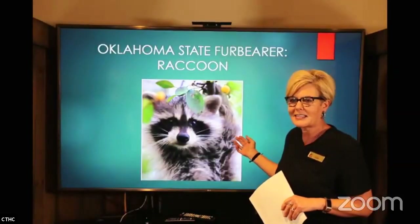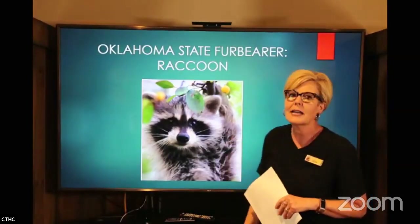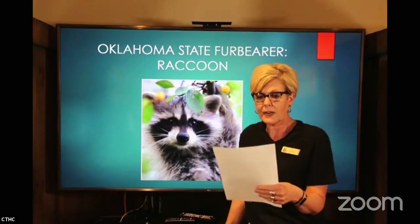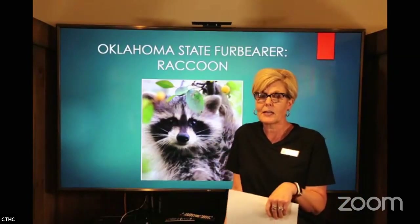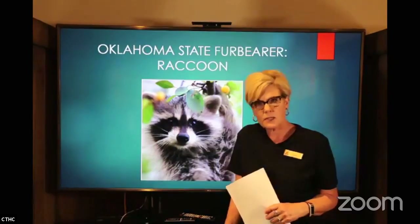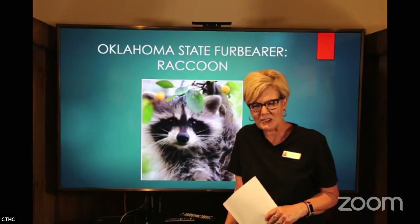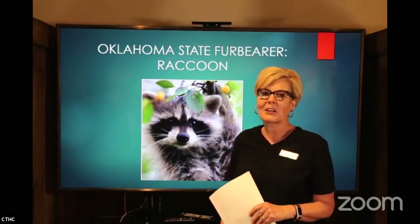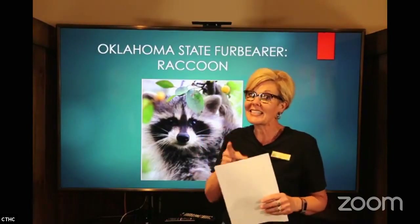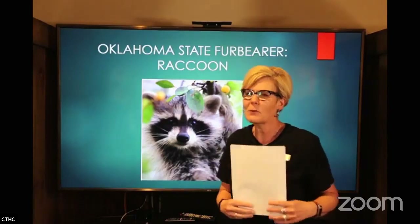Look at this little face — is that the cutest thing? I love raccoons. Now, before I get into all the interesting information, I have to tell you: I had a pet raccoon. It's not something you should do, okay? I teach against this all the time. But I had a pet raccoon. His name was Rascal, and I'm going to talk about things that raccoons do — and he did all of these things. He was a rascal.